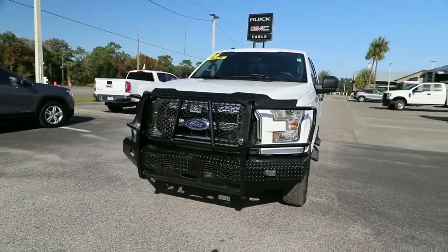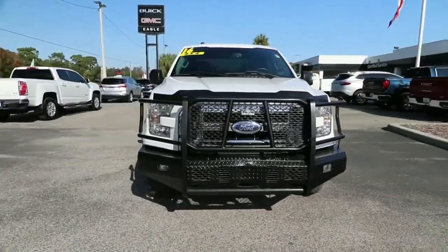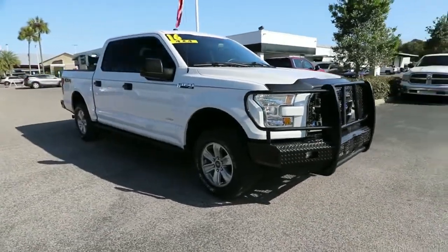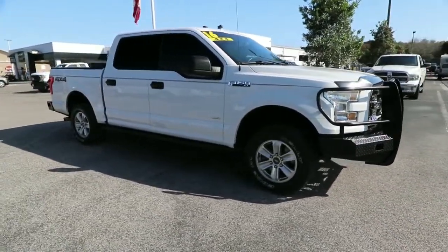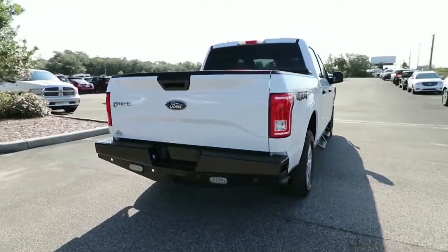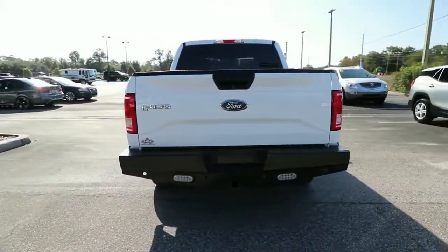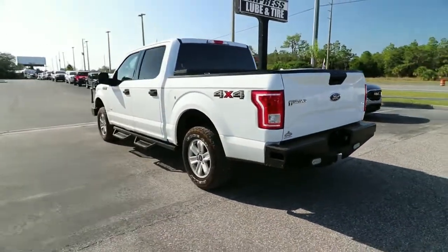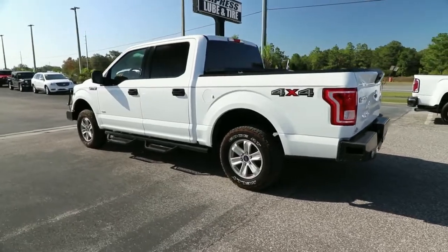Get acquainted with the 2016 Ford F-150. With less than 150,000 miles on the odometer, this vehicle provides excellent value. Take a closer look at this full-size F-150 — it's the light-duty pickup that leverages military-grade aluminum alloy and high-strength steel to produce class-leading towing and payload capabilities.